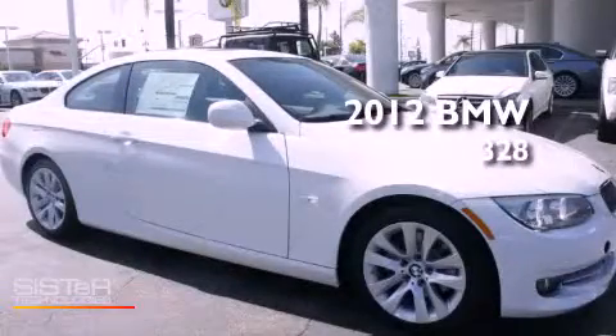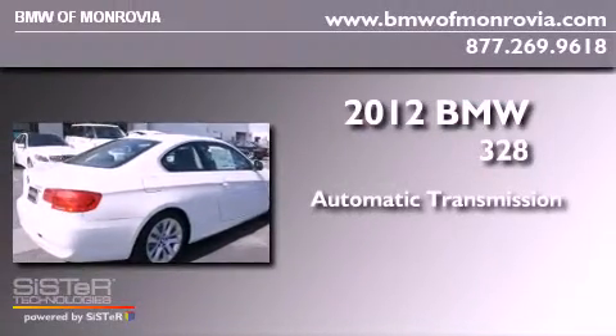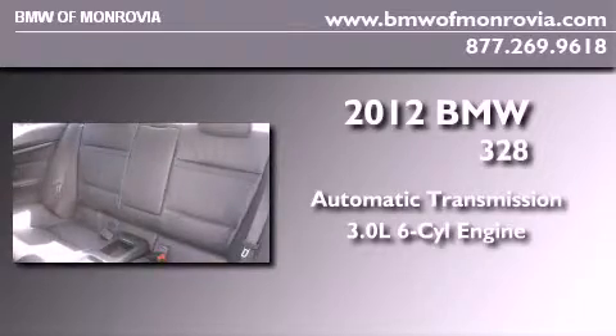This is a brand new 2012 BMW 328. This car has an automatic transmission and a 3.0 liter inline six cylinder engine.